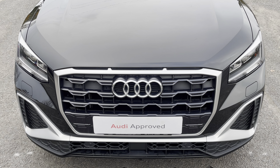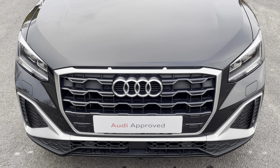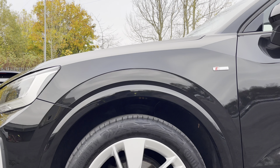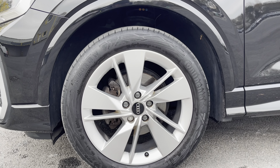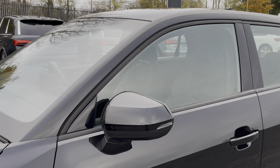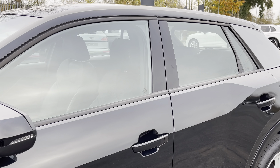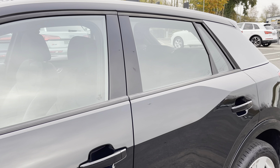Starting at the front of the car we have the striking LED headlights providing high quality illumination. Around the side we have the 18 inch 5 segment spoke design alloy wheels, body-coloured door mirrors, black window trims and matte platinum C pillar blades for a sleek and stylish look.